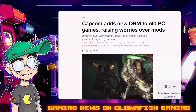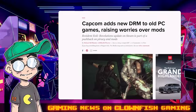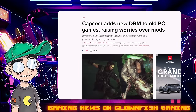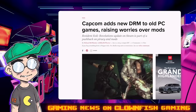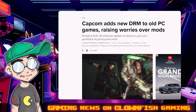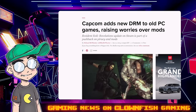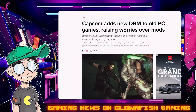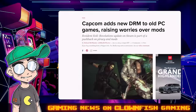Apparently modders are thinking that Capcom is going after their ability to mod games. We've got a Resident Evil modder who says that's not actually the case, and the whole thing has caused a kerfuffle online. We're going to talk about this and try to make some sense of it. I'm sure some of you watching probably know more about it than I do, but I'm going to look at a couple of articles and give my reaction.